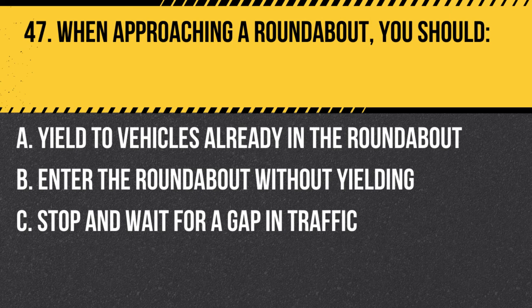Question 47. When approaching a roundabout, you should: A. Yield to vehicles already in the roundabout. B. Enter the roundabout without yielding. C. Stop and wait for a gap in traffic. Answer: A. Yield to vehicles already in the roundabout. When approaching a roundabout, you should yield to vehicles already in the roundabout and enter when it is safe to do so.